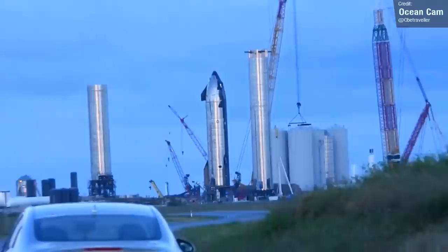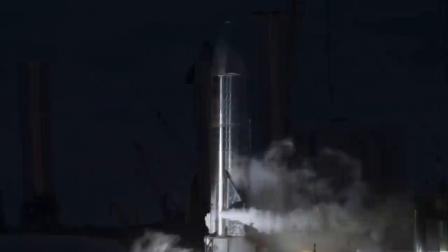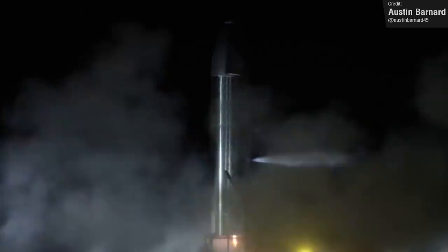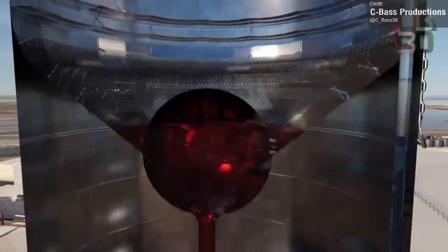A full cryoproof then took place the next day on Wednesday the 29th, again without any major hitches, and a confirmation tweet from Elon stating that all went well. With cryoproofing testing completed, the next major test in line for Ship 20 is a static fire of the vehicle's sea level and vacuum Raptor engines, and possibly, in the case of the sea level engines, both using the main tanks and then again with the header tanks — the smaller tanks that sit in between the liquid oxygen and methane tanks and at the top of the nose cone of the ship.